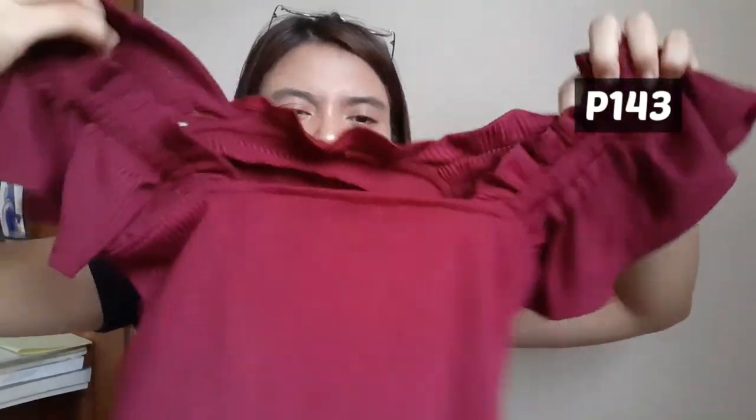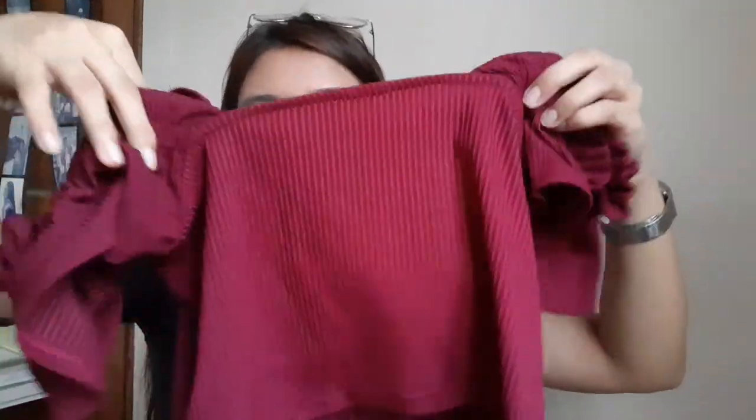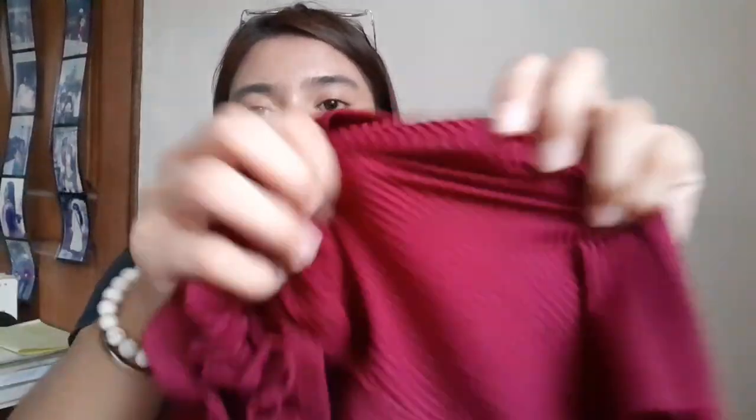So next is clothes again. Dito, bumili ako from Clothes Candy — sa Manila lang sila. So I have here a parang ruffle top in maroon. Two-way din ito — pwede mo syang suotin with ruffle sleeves, or pwede rin syang off shoulder. Yung tela niya is knitted. And by the way, crop top siya, so it's really better to pair it with high waist shorts or high waist pants. Mahilig ako sa crop top kasi mahilig din ako sa high waist.